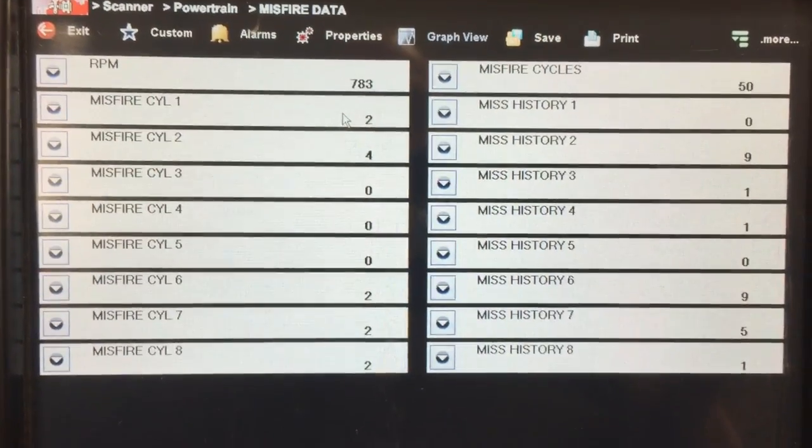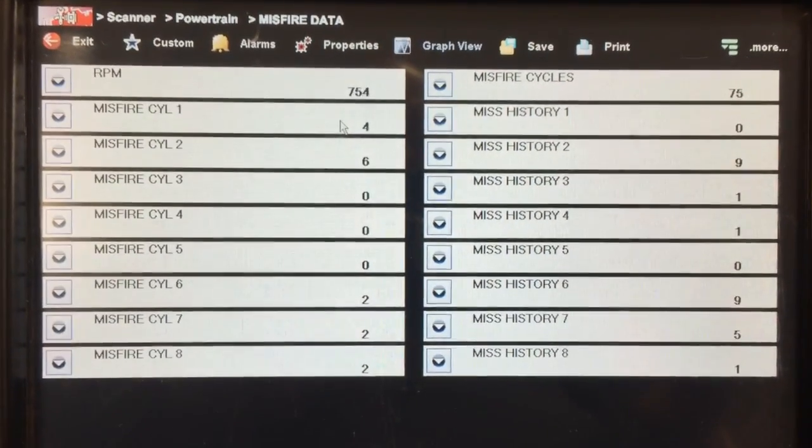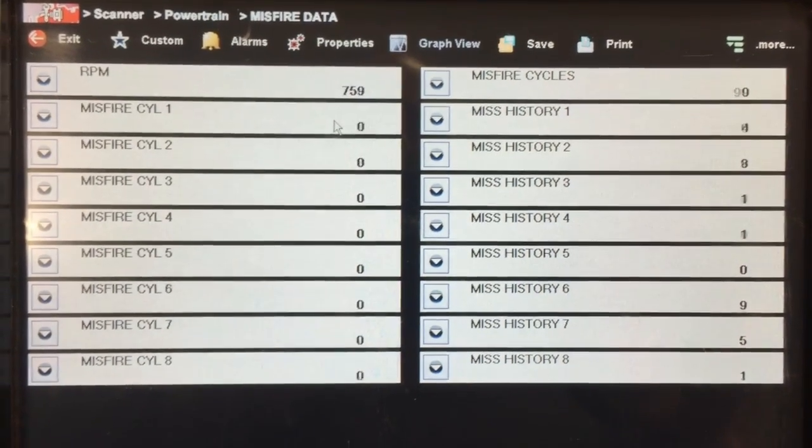If you do have a 99 through 2008 Chevrolet or GM product with the 4.8, the 5.3, or the 6.0 engine configuration, and you do have a stored code P0300 coupled with a misfire on cylinders 1 and 6, you likely just need to do a crankshaft variation relearn to clear up that issue.